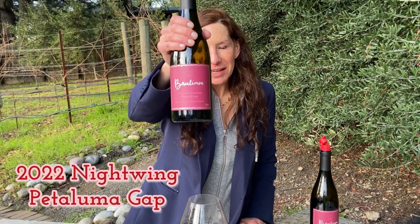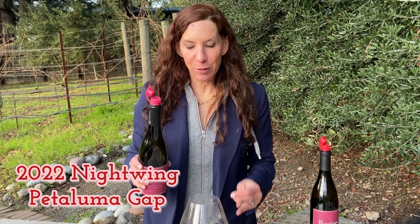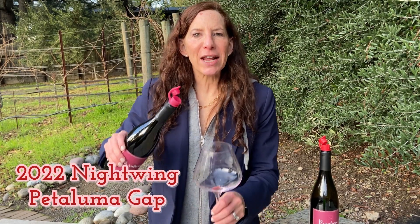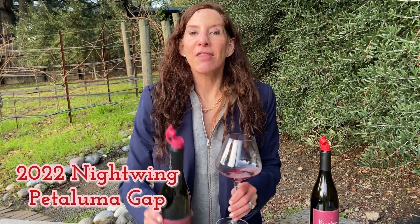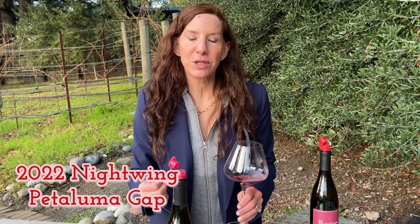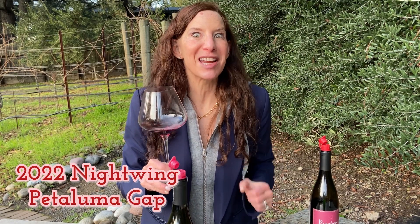Next up is the moment you've all been waiting for — the Nightwing Vineyard Pinot Noir from the Petaluma Gap. This vineyard has morning fog and punishing afternoon winds that result in berries with thicker skins, meaning we can extract more color and more flavor from these young vines.